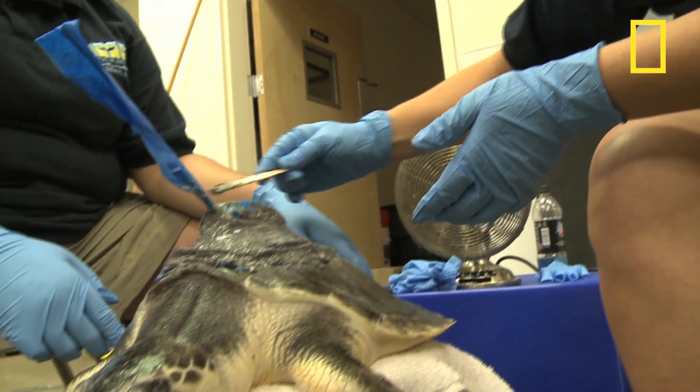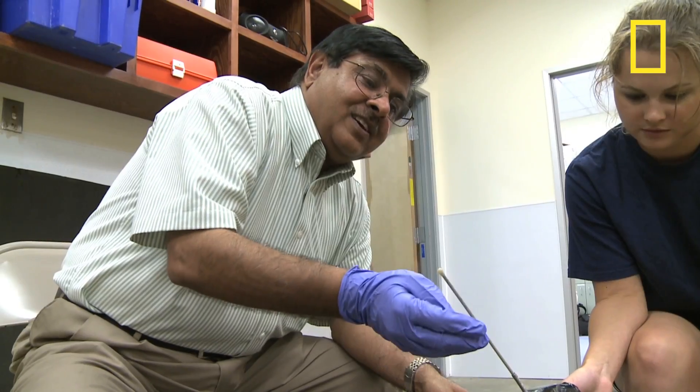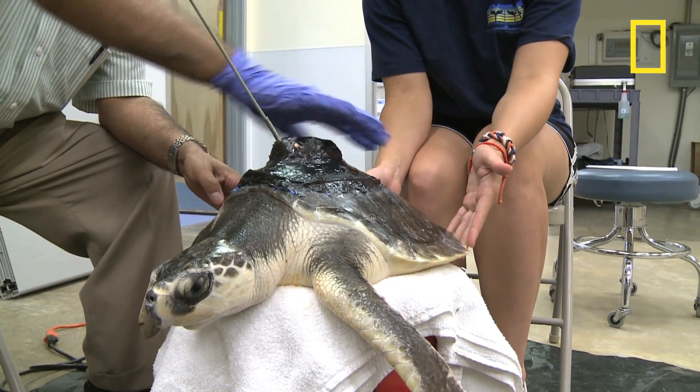In neighboring Mississippi, the Institute of Marine Mammal Studies is running its own satellite tagging studies to follow the movements of Kemp's Ridley turtles. IMMS Executive Director Moby Salongi reports some causes for concern about the Gulf's recovery.